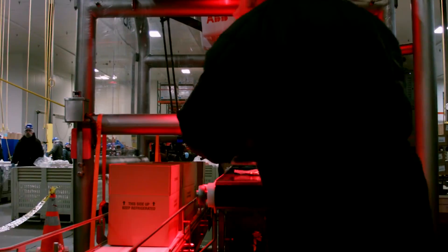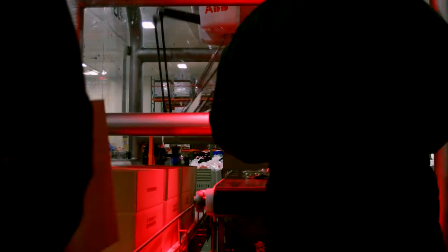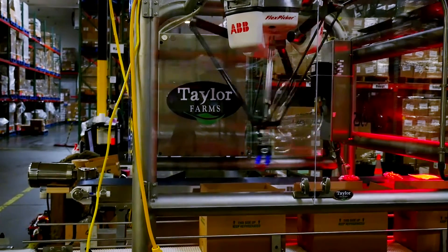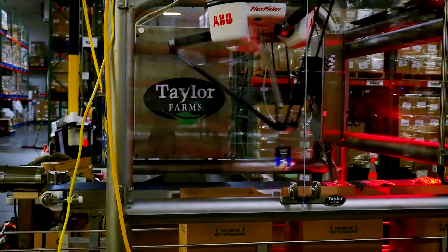My mind has kind of exploded with the possibilities of where it could be used in our plant. Our big challenge in prepared foods has always been that we try to buy automation, but the life cycle of any particular product is so short that typically the automation isn't capable of paying for itself when the product ends up being replaced with something else. The soft robotics application is so versatile that it can be programmed to do one thing, and when that product goes away, it can be reprogrammed to do another — and that's the exciting part.